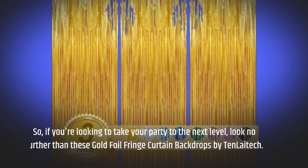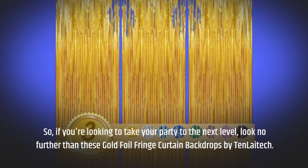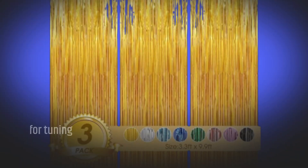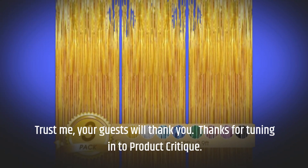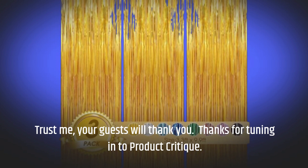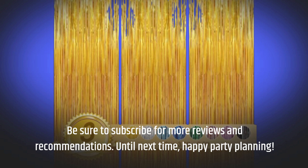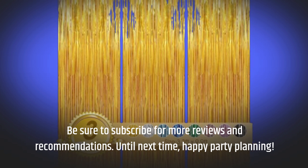So, if you're looking to take your party to the next level, look no further than these gold foil fringe curtain backdrops by 10 Litec. Trust me, your guests will thank you. Thanks for tuning in to Product Critique. Be sure to subscribe for more reviews and recommendations. Until next time, happy party planning!